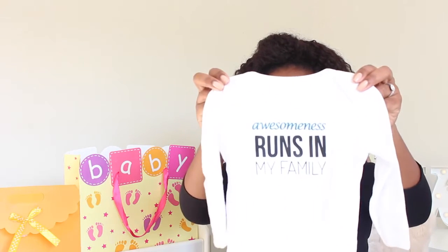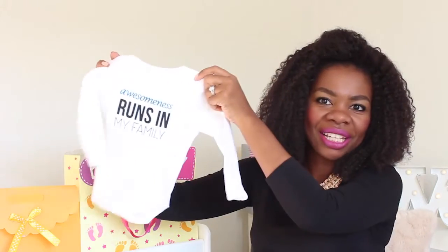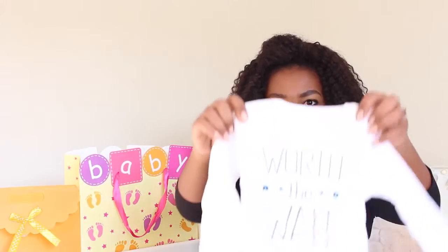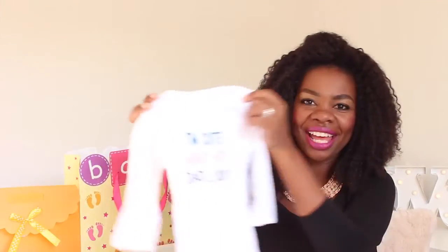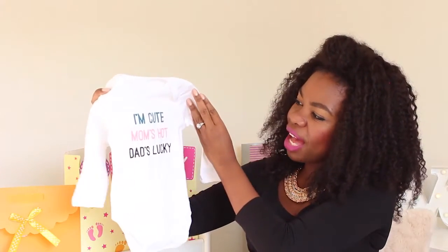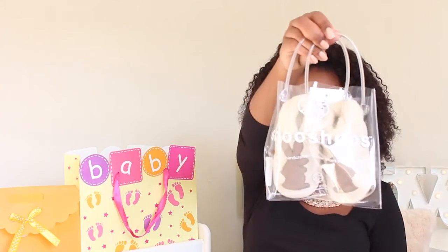My friend who's a fellow designer actually made us these onesies. One says 'Awesomeness runs in the family' — really cute. Another says 'Worth the wait,' and then this one says 'I'm cute, mom's hot, dad's lucky' — really cute.